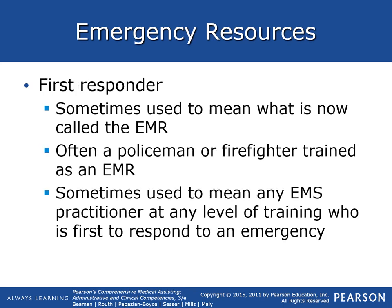First responders — sometimes referred to as the EMR, the emergency medical responder — could be a police officer or firefighter trained as an emergency medical responder. The term is sometimes used to mean any EMS practitioner at any level of training who first responds to an emergency — basically the first one on scene.